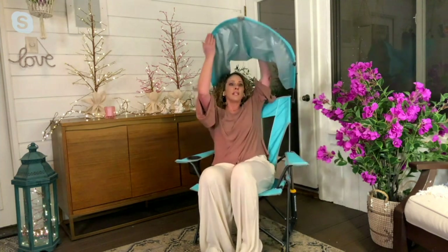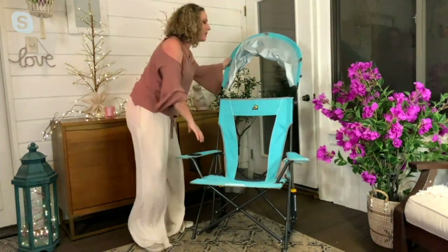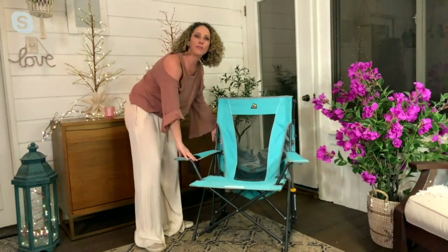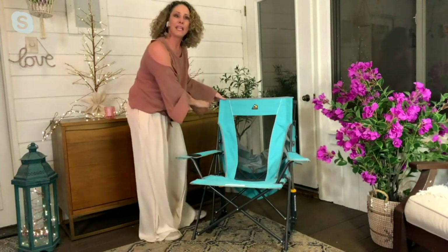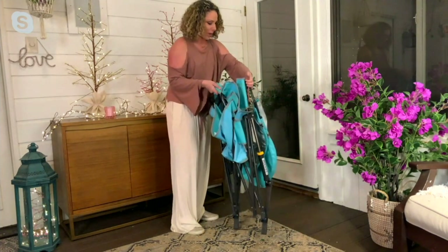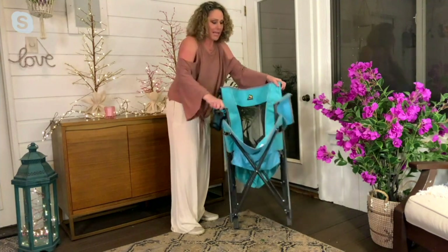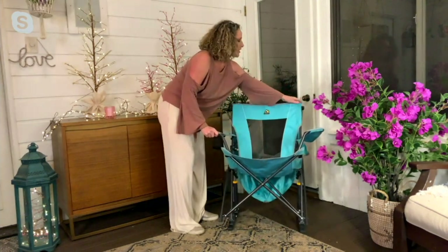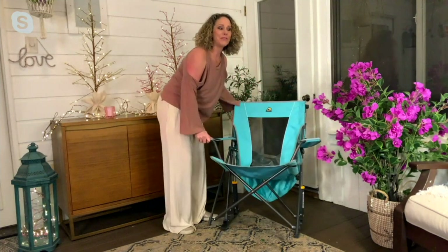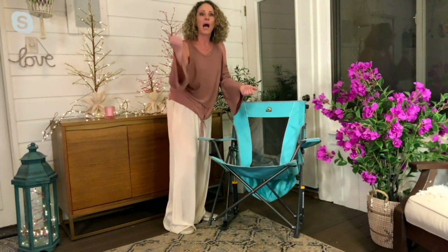It just folds right down. It's not removable, so you don't have to worry about it getting lost. Even after you've folded it down, it's simple and easy to fold up the chair. You have that sunshade on the back, but it still folds up. Then it goes in the bag that we give you — we call it the large-mouth bag — because we want it to be easy for you to put in the bag and take with you on the go. It comes with a carrying bag.